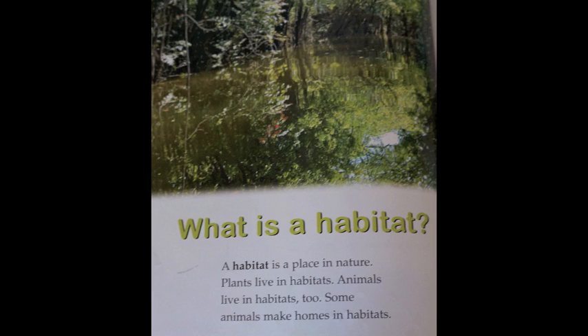What is a habitat? A habitat is a place in nature. Plants live in habitats. Animals live in habitats too. Some animals make homes in habitats.